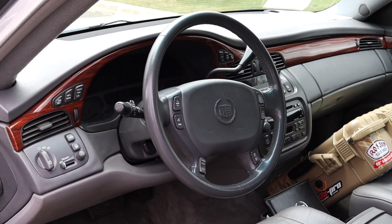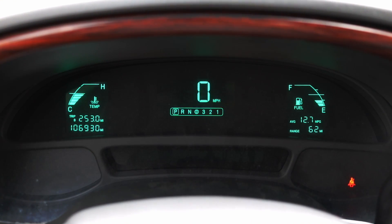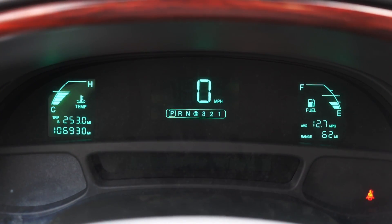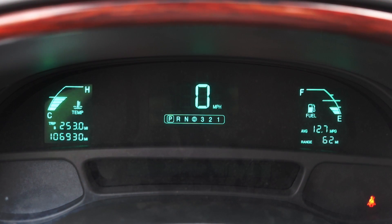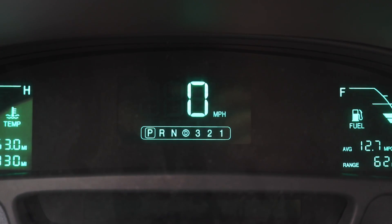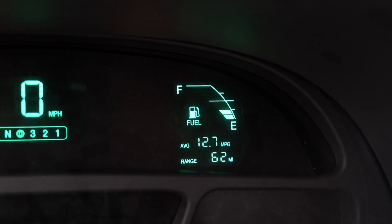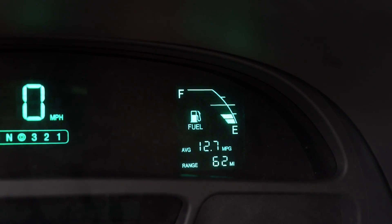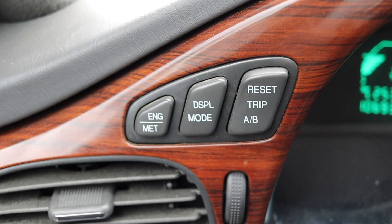Let's talk about the interior. In front of me I have digital gauges — I absolutely love these. On the left is my cooling temperature as well as my trip odometer and vehicle odometer. In the center I get my speed in digits, very futuristic, and I like that a lot. On the right I have my fuel as well as average MPG and range. There are a couple of buttons off to the left of the gauges — I can switch between English and metric.